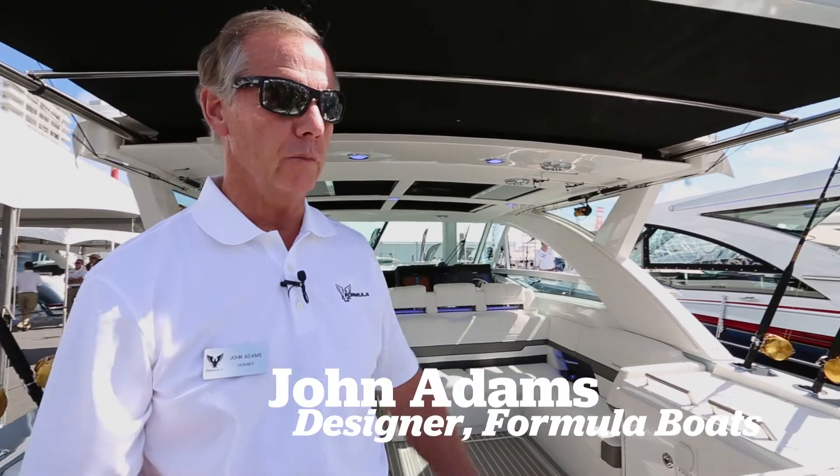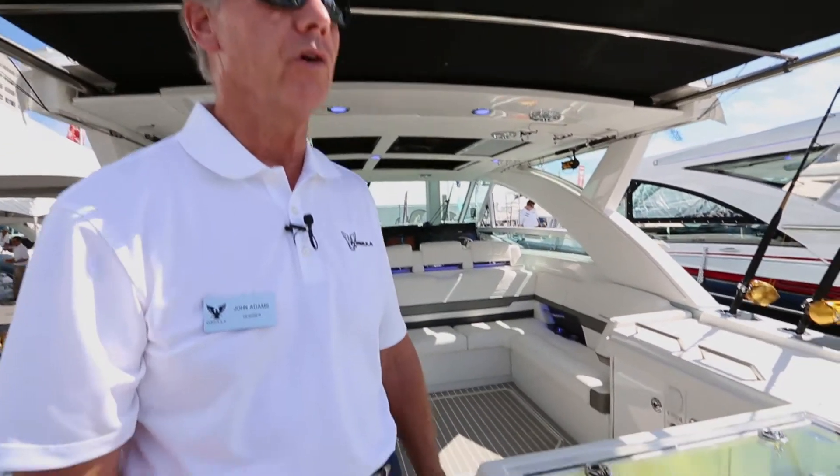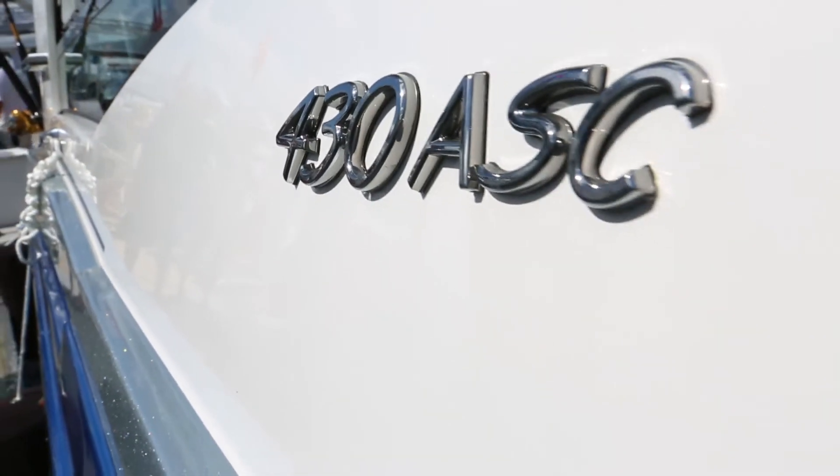I'm John Adams. I'm the designer for Formula Boats and this is our introduction of our new 430 ASC all sport crossover.